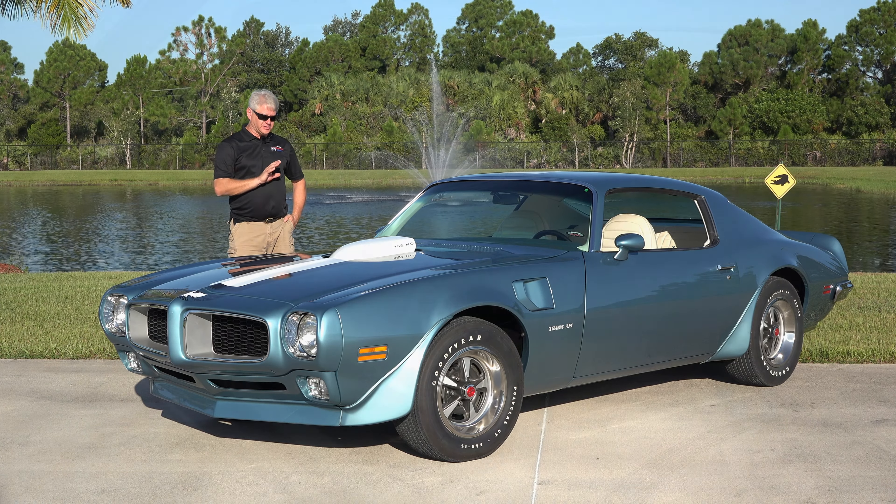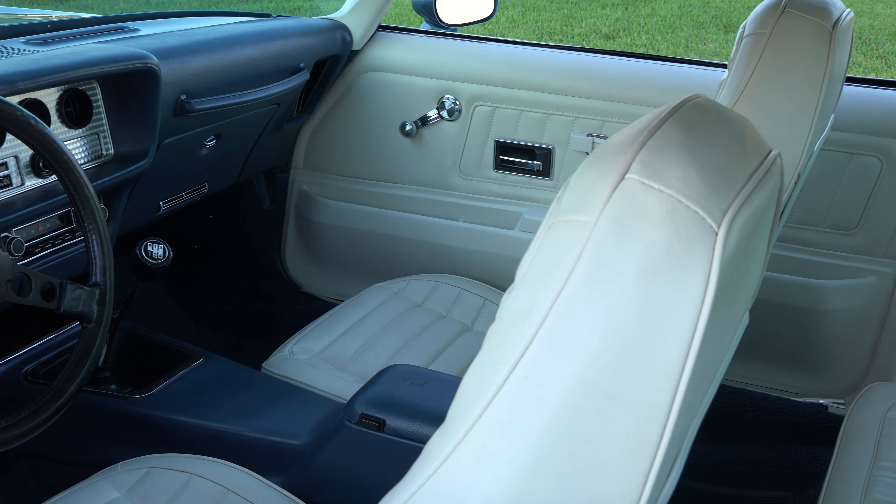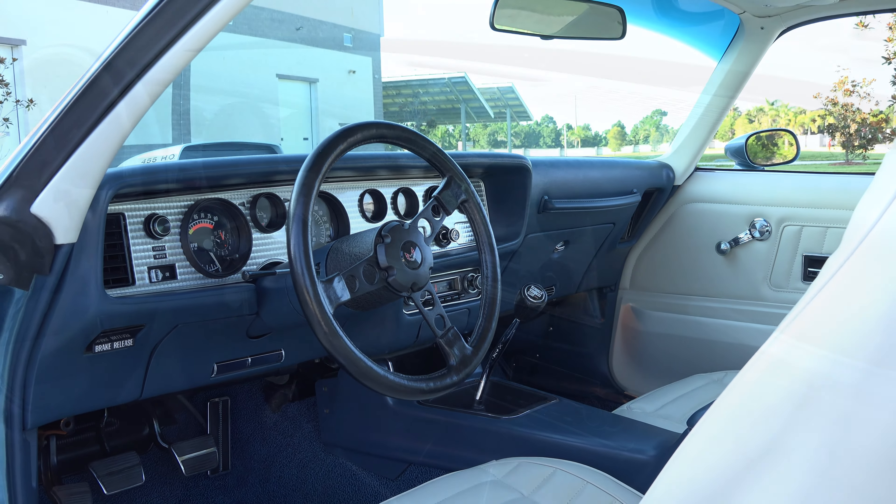The other very unique feature of this car is the interior. This has a factory-modified ivory, white, and blue interior, and that was a brass hat — or an executive at Pontiac — who had made this happen.